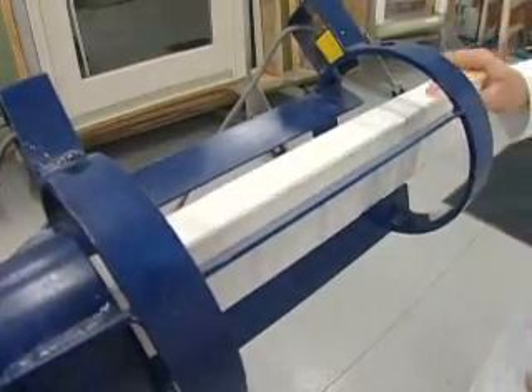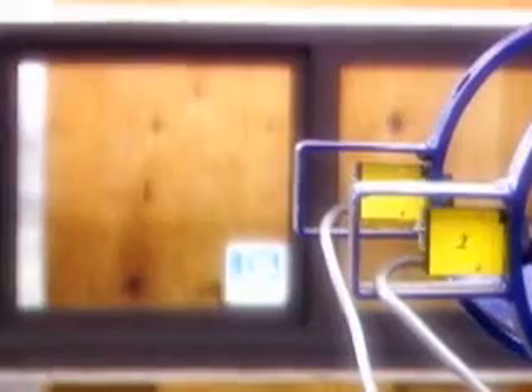The company tests its storm-rated windows to withstand the force of a 9-pound 2x4 board traveling at 34 miles per hour. Even if the glass cracks, the window holds together because of a strong, laminated interlayer between the two panes of glass.